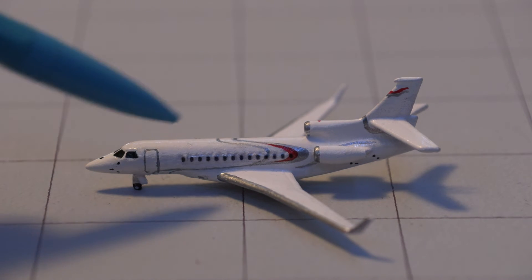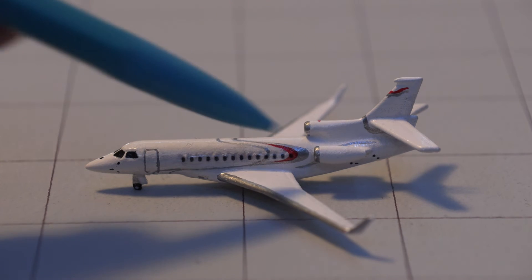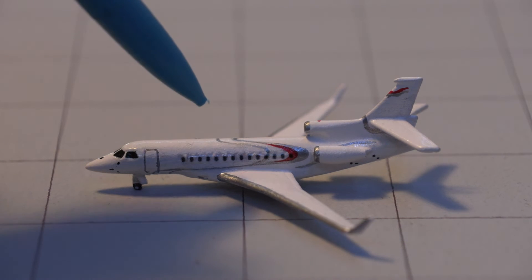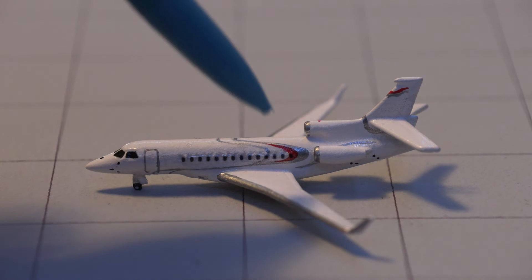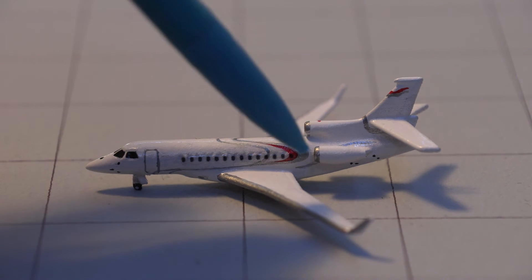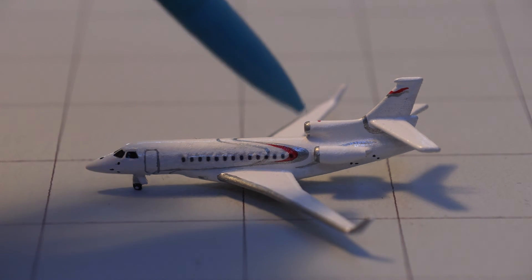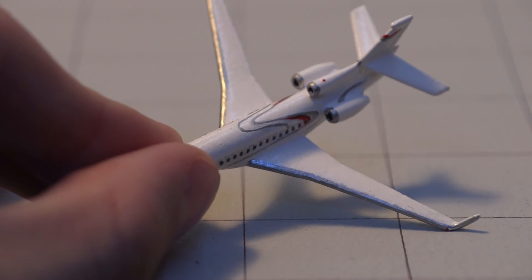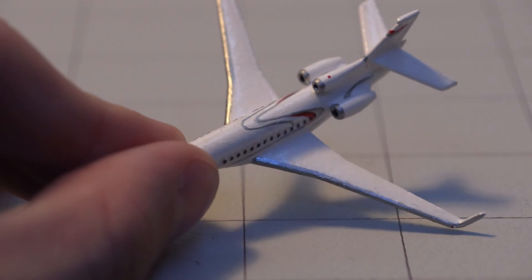There's the first door, and then the windows here are a decal — you can kind of see the reflection. The lines on the body are hand painted, which is pretty impressive. We do have the rim on all three engines; it's a little hard to see one of them, but there are all three engines.